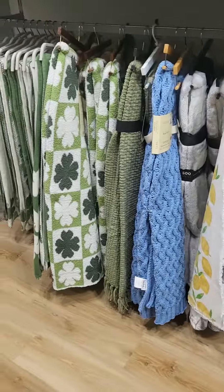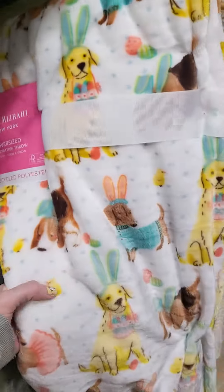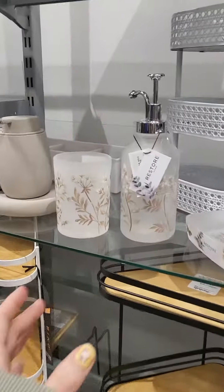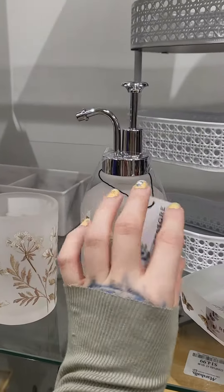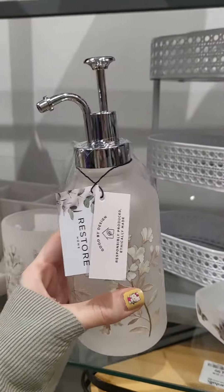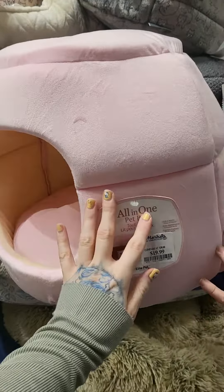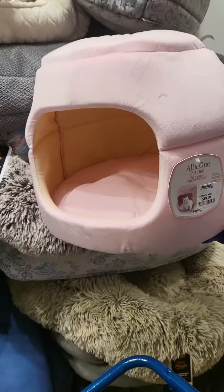Oh, so they have nothing. Look. That's cute. This is cool. It doesn't have the party set. It's pretty. Look how cute. How much is it? One all-in-one pet thing.